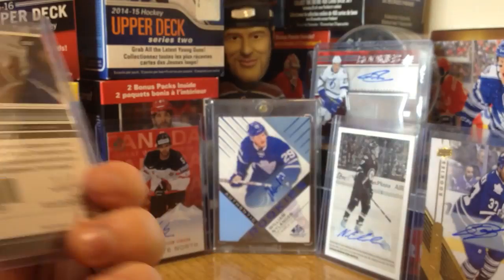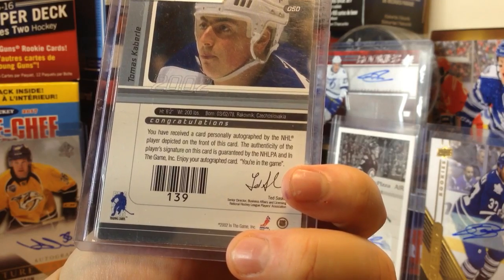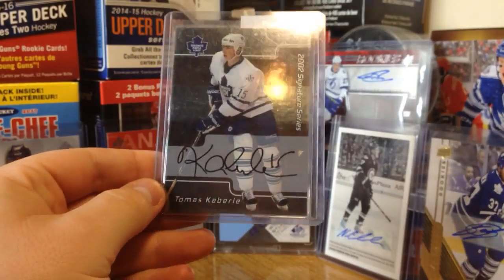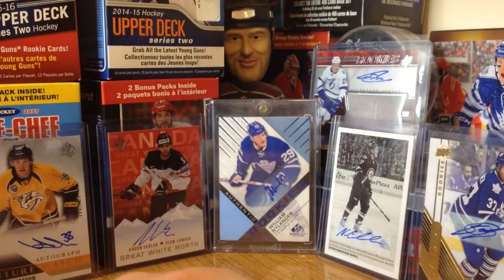But the main card right here is this Thomas Cabriolet autograph — from ITG, from the early 2000s. Thomas Cabriolet, first card.